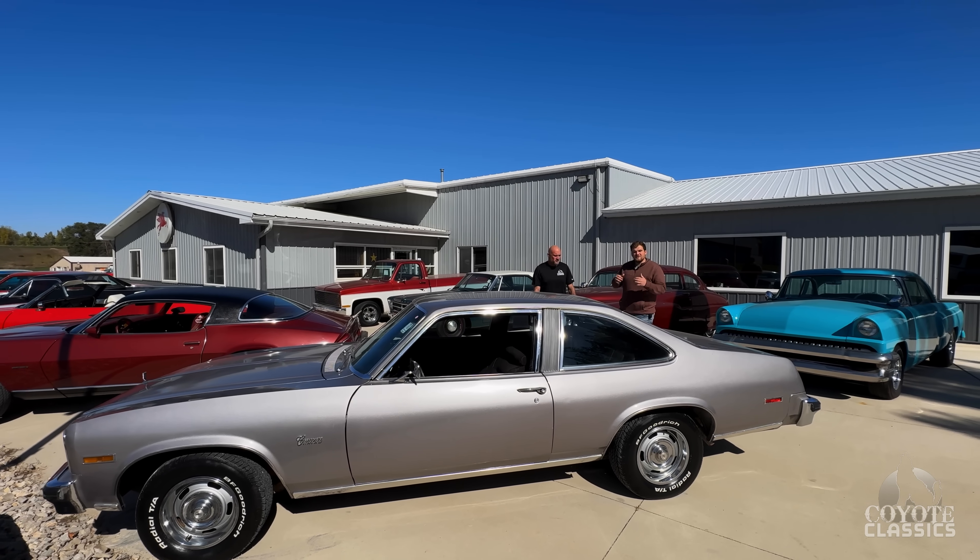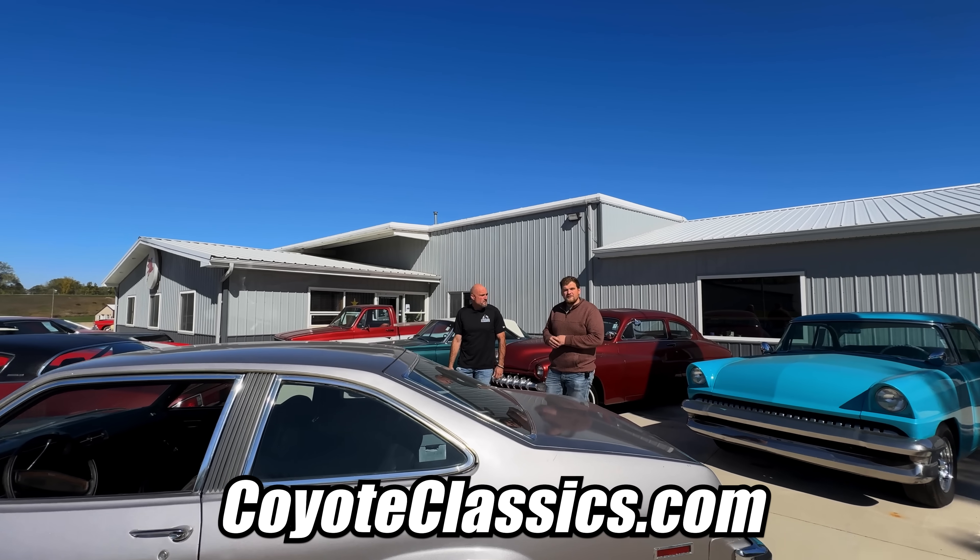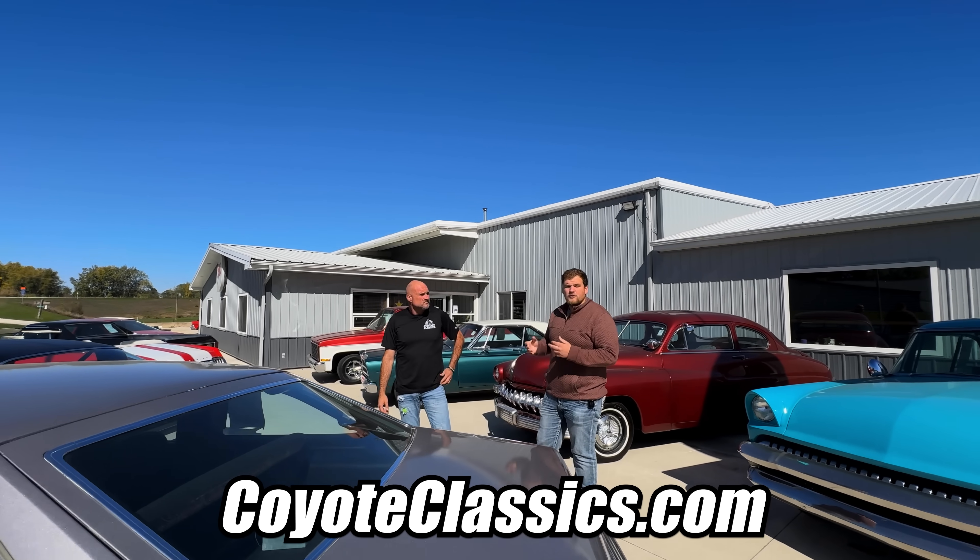All these cars you can check out on our website, coyoteclassics.com. We're going to go in the showrooms — we have a few more cars in there we'll take a look at, and then we'll go through the shops.